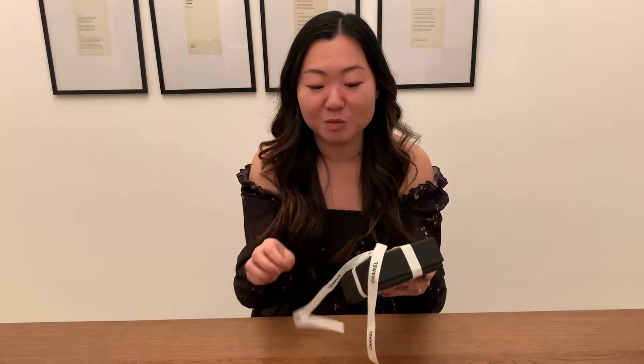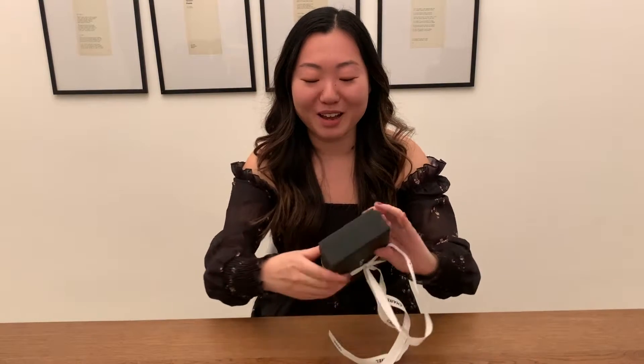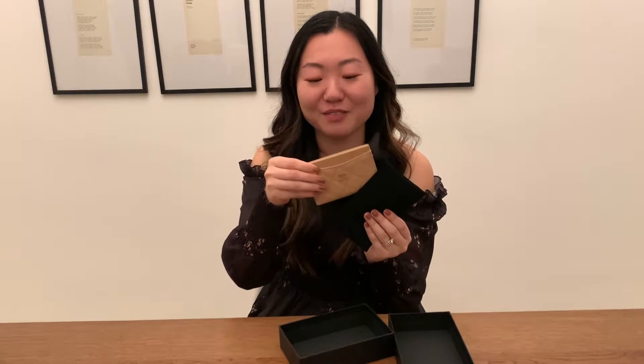Next we have an item from Chanel — this is an SLG. I have never bought an SLG from Chanel before; I have one from Louis Vuitton that I really like. When I got married I got all of my bridesmaids this item from Chanel, so I also wanted to get one for myself. SLGs are a really great way to start buying designer goods — it's still expensive, but a little more affordable. I've always wanted a Chanel card holder especially in a nude beige color, and I got it in caviar leather.